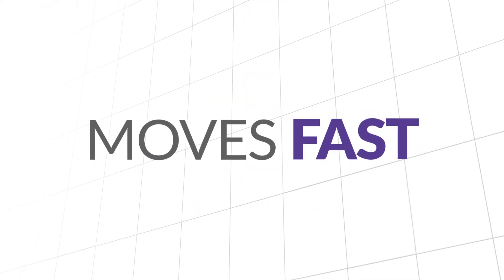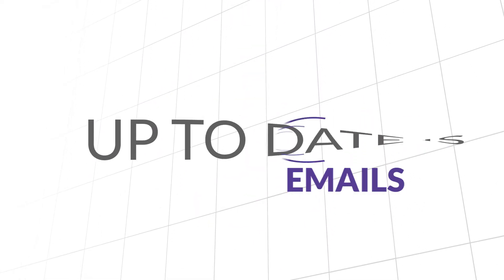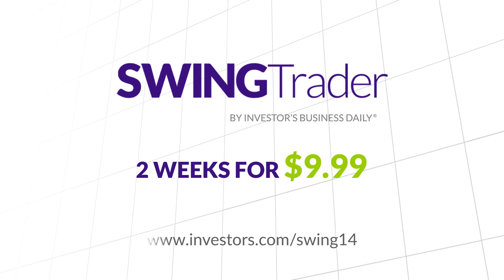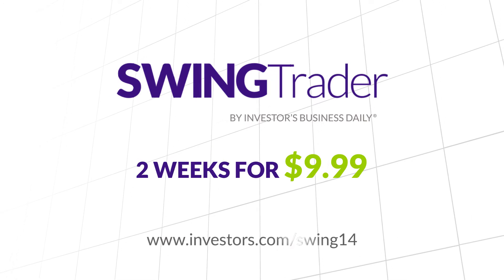The strategy is simple. A lot of small gains can add up to big profits. And since swing trading moves fast, we keep you up to date with email alerts and notifications. Try SwingTrader now with a two-week free trial for $9.99. Go to investors.com/swing14.